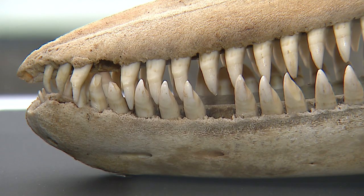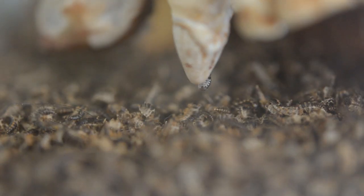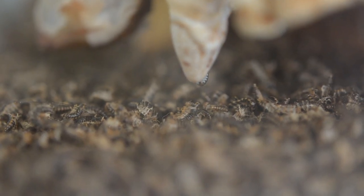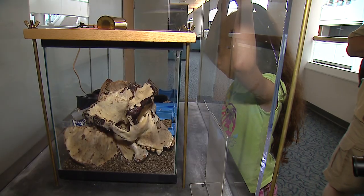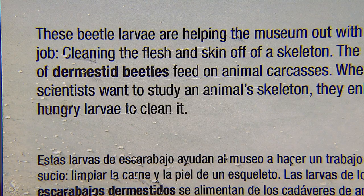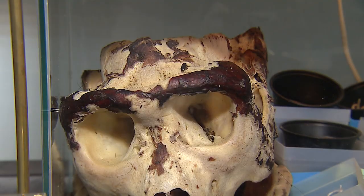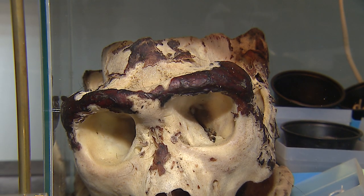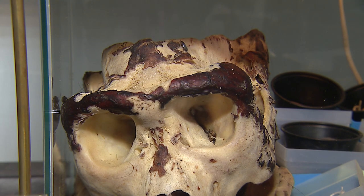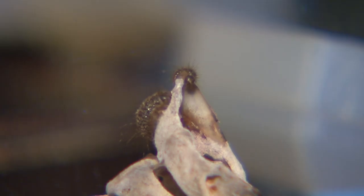It sounds like something out of a horror film — flesh-eating beetles that can clean a carcass down to the bone. But the beetles being discussed work for the San Diego Natural History Museum. They are beetles of the family Dermestidae, which are specialized for feeding on dried, decaying flesh on the skeleton, getting it completely clean, except possibly for some tough connective tissue.